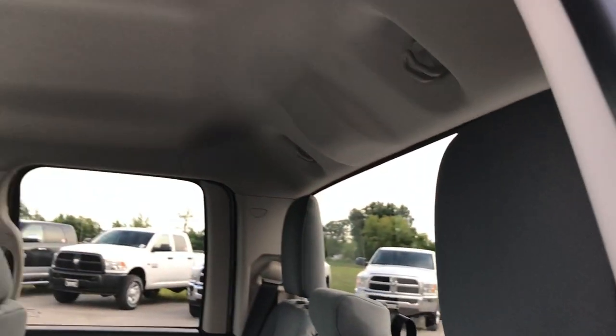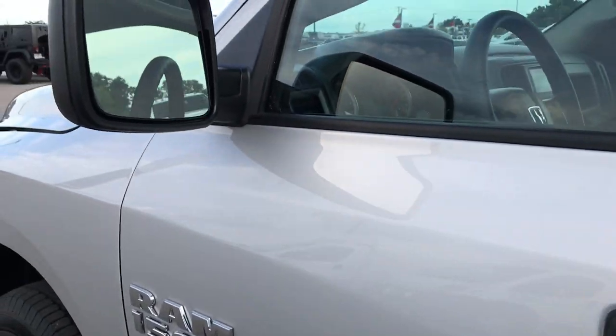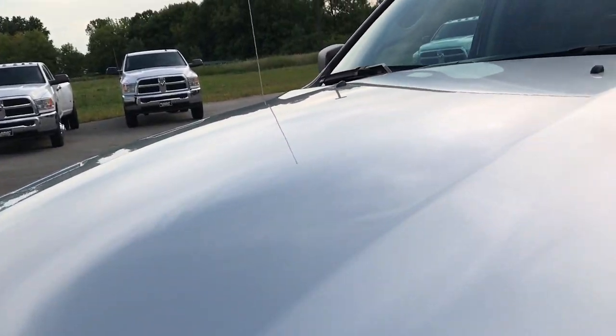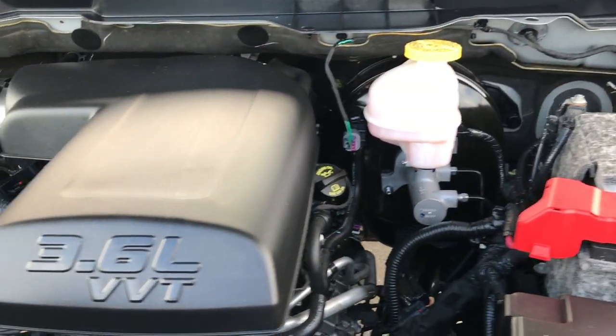Fixed glass rear window. Just a very, very clean truck all the way around — heated power mirrors, clean history, no accidents, bought locally, always serviced here. Just a really nice truck overall.